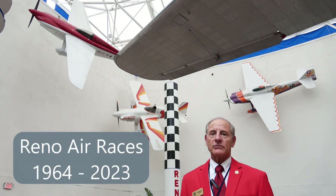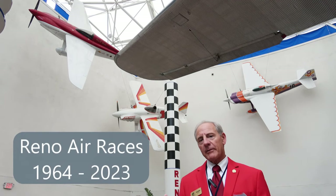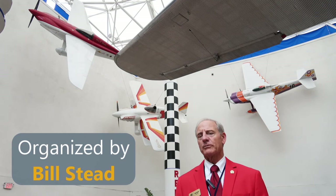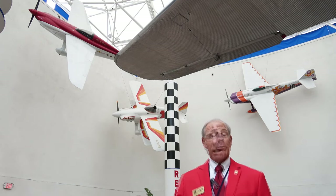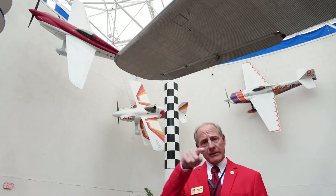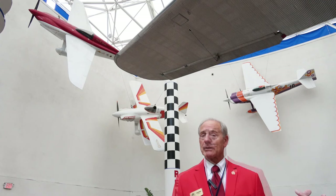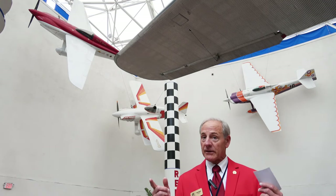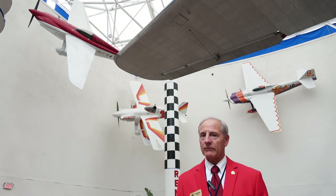In 1964, a guy by the name of Bill Stead decided he'd resurrect the races, which had gone dormant for a number of years. The pylon races from the Cleveland Air Races were what he wanted to resurrect. He had an airfield available outside of Reno called Sky Ranch, and he held the first air race there in a number of years. It was fairly well received by the pilots.